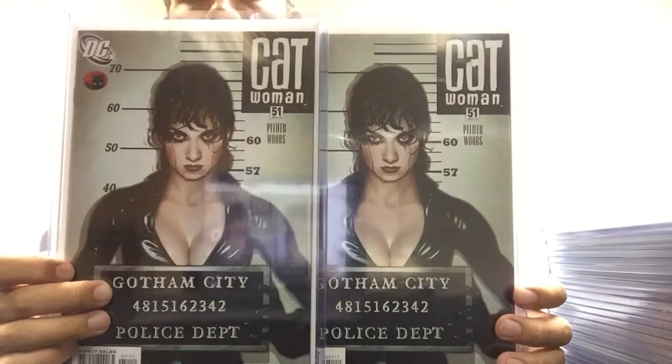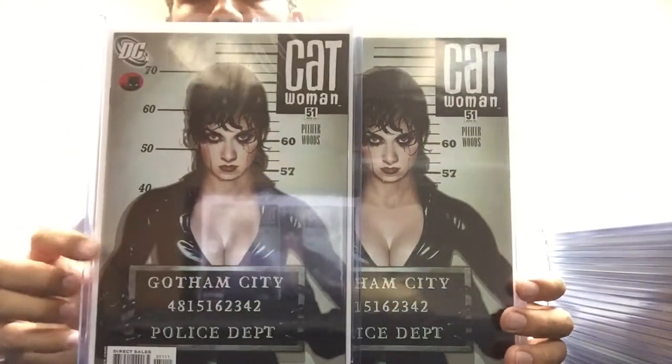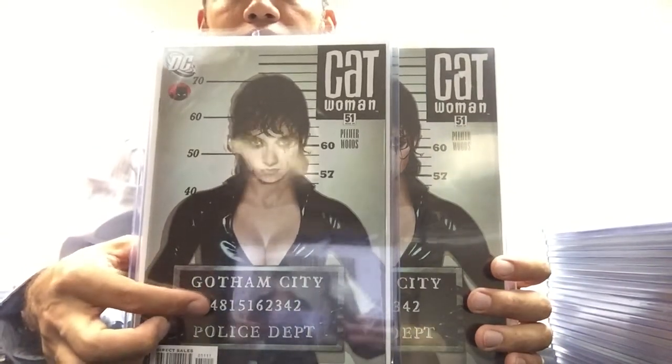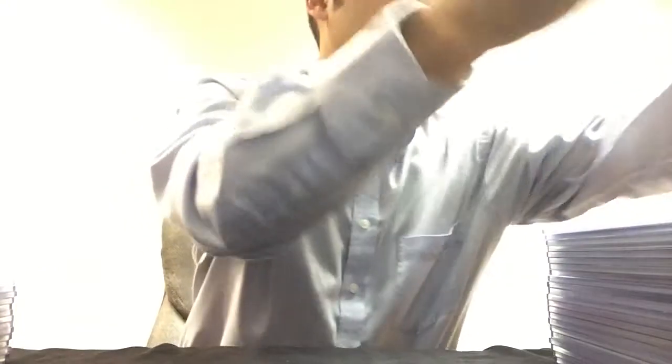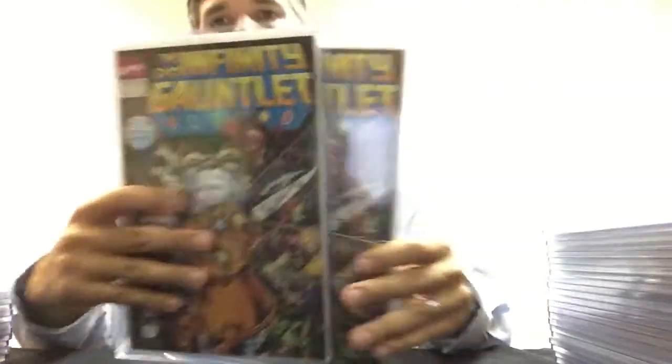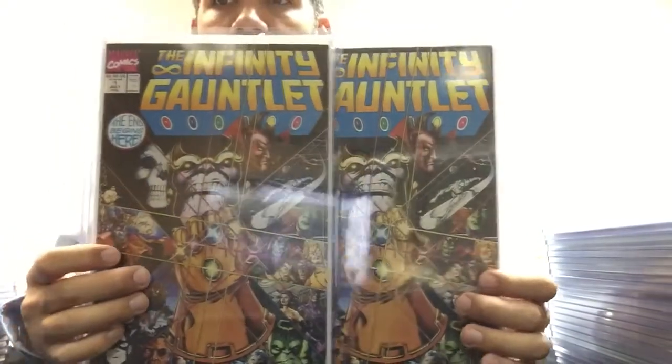Catwoman 51, Adam Hughes cover — these are the numbers from the TV show Lost, Hurley's numbers, which is really cool if you guys watched that. I have two copies of number one of Infinity Gauntlet.